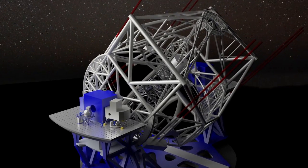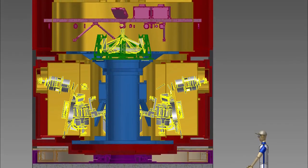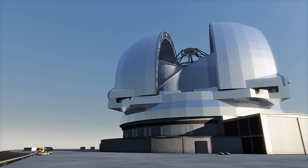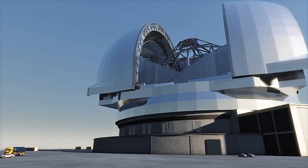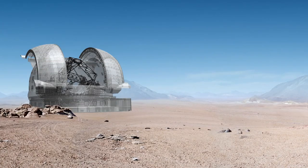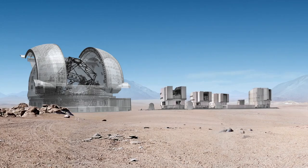The EELT will feature a suite of state-of-the-art science instruments to capture the light that the telescope collects. The dome of the EELT is an exercise in superlatives — with a height of 74 meters and a diameter of 86 meters, it simply dwarfs any existing telescope enclosure.